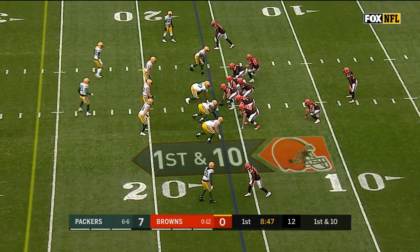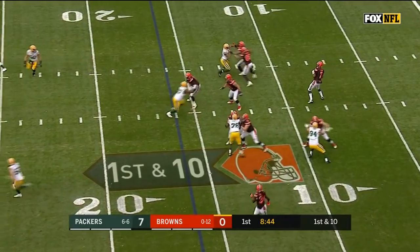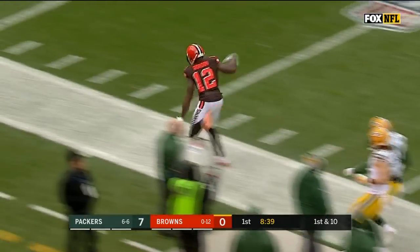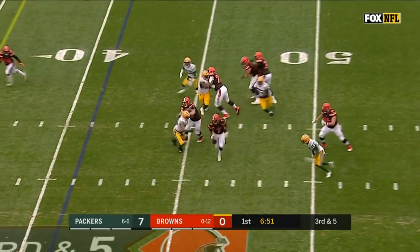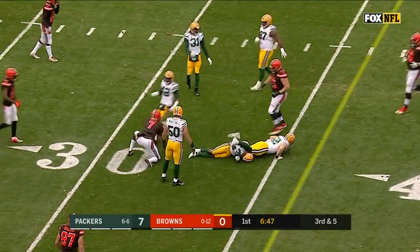Here comes Kizer, two-year starter at Notre Dame, taken in the second round of this year's draft. He's looking down the field on the first play of the game, and he got it to Josh Gordon, who steps out of bounds. Browns moving ahead. That was the hot topic of conversation in the press conference on Friday. And Kizer can run — he's going to get a first down, yes he is, inside the 35.